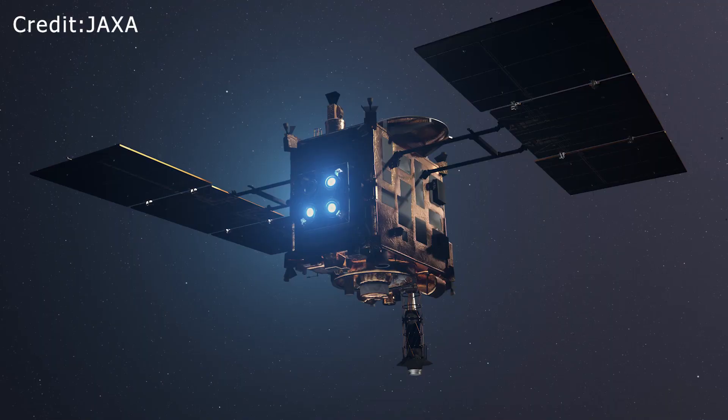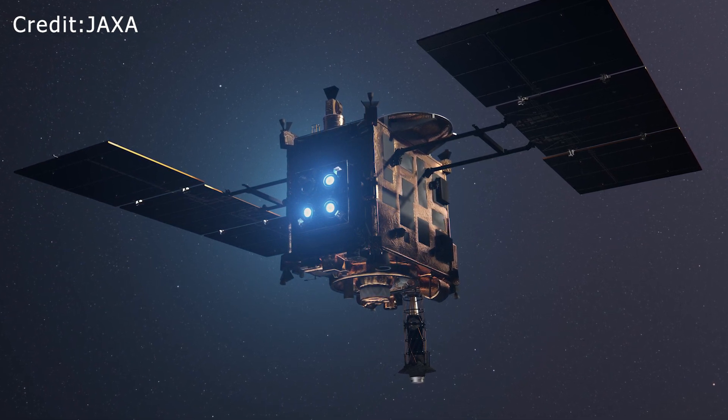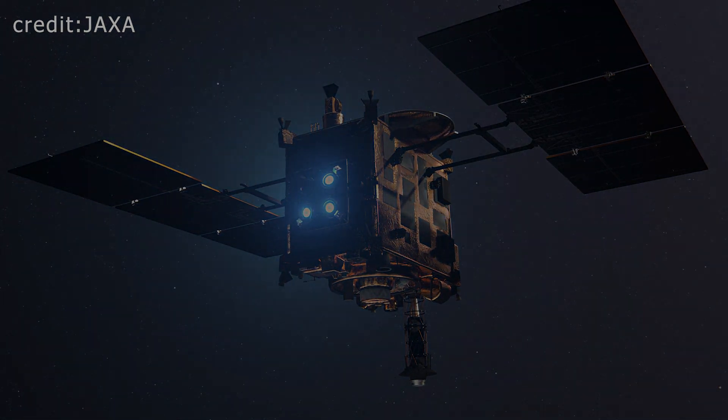If you like this video, you may also watch our video on Hayabusa 2, Japan's daring asteroid mission. See you there.